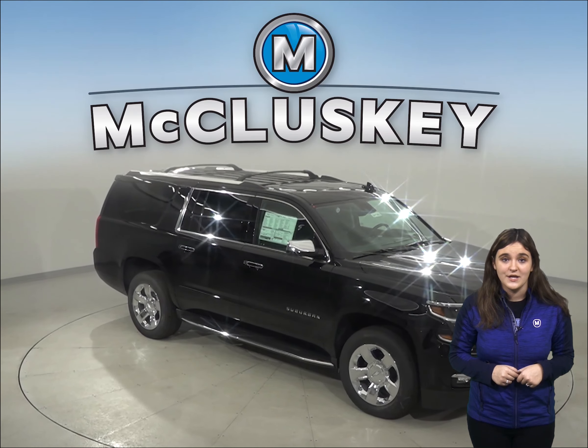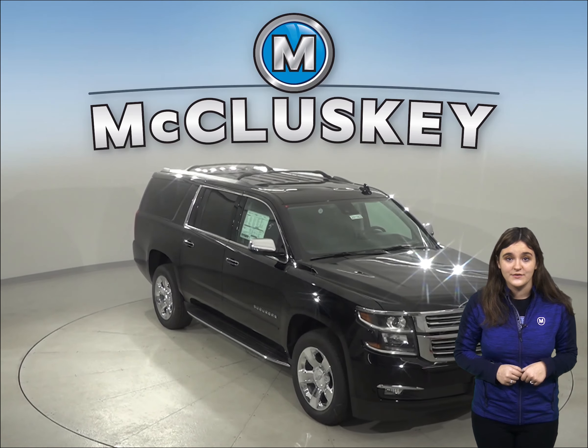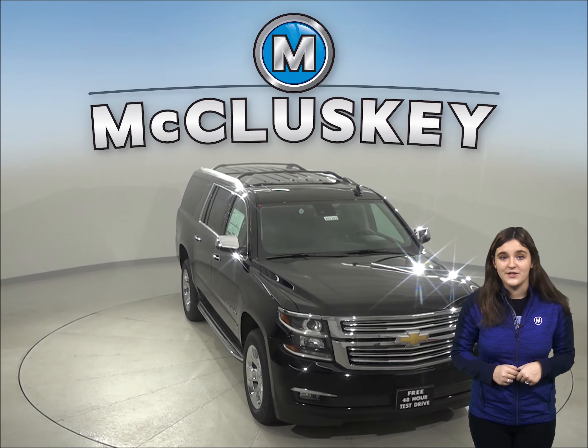The NHTSA advises that heavier vehicles are much safer in collisions than their significantly lighter counterparts.